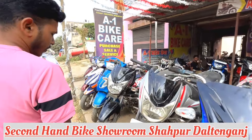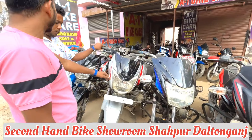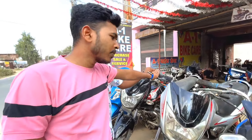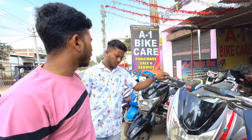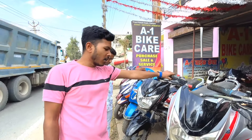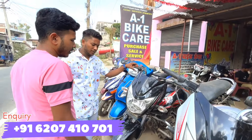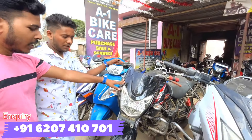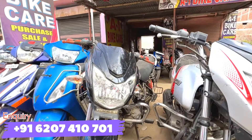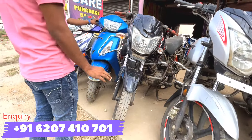And the next one? TVS Victor? TVS Victor. This model? 25,000. 35,000. It's 35,000. And the next one will be 40,000. It's 50,000. And the price of this model will be 50,000. And the price of this model is 45,000. TVS Victor is also 50,000. It's 25,000. And this model is 20,000. And it's 25,000.